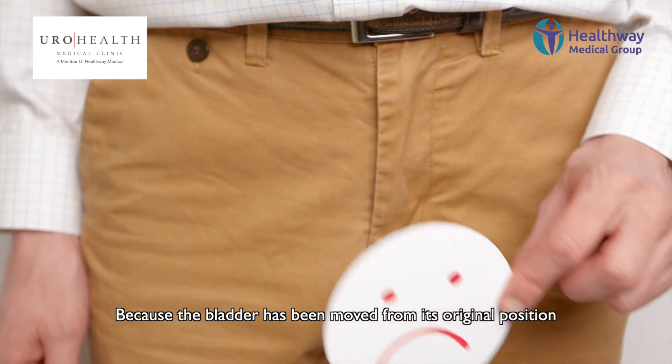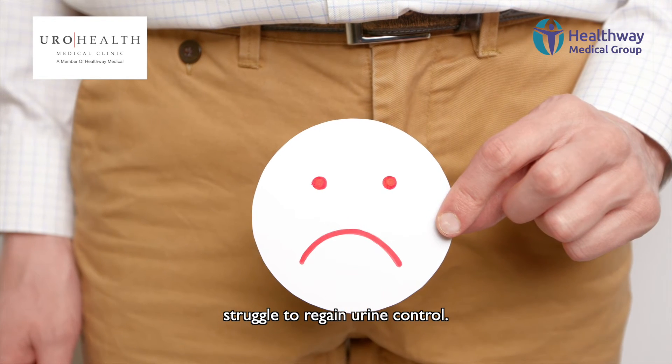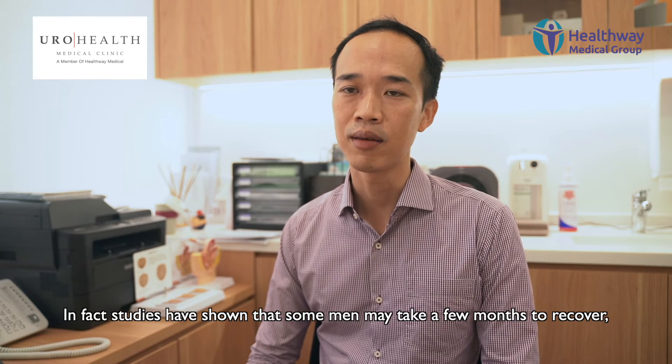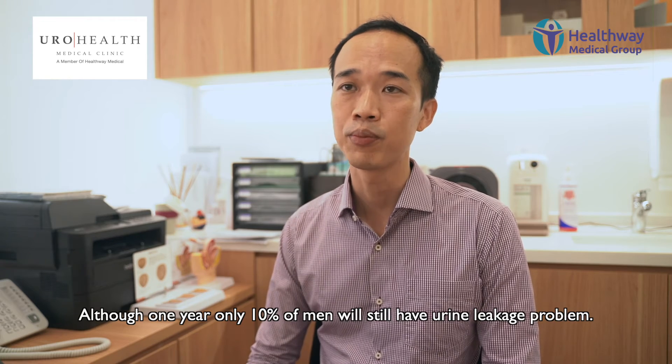Because the bladder has been moved from its original position and is much more mobile, we do see that after surgery men may struggle to regain urine control. Studies have shown that some men may take a few months to recover, although by one year, only about 10% of men will still have urine leakage problems.